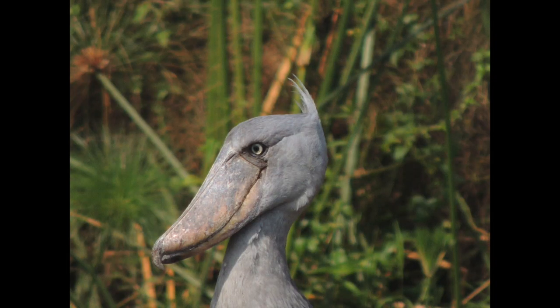The bill of the shoebill has a circumference larger than that of any other bird species in the world. The bill has sharp edges for killing prey, and it has a nasty hook on the end.